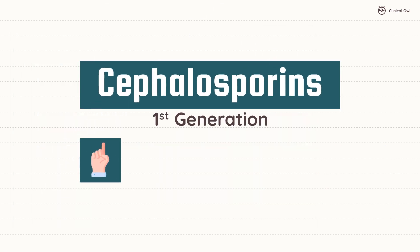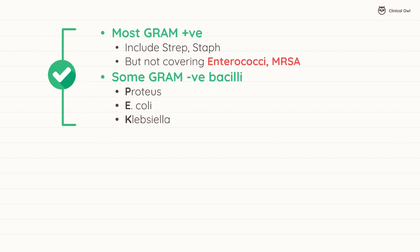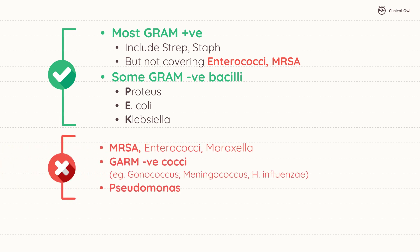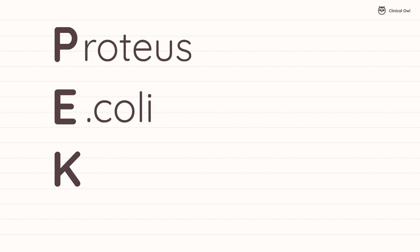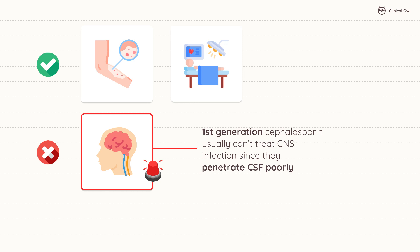Starting with the first generation, we have antibiotics like cefazolin and cephalexin. These are effective primarily against most gram-positive bacteria, including Streptococcus and Staphylococcus, and some gram-negative bacilli such as E. coli and Klebsiella. A helpful tip to remember is P.E.K. for Proteus, E. coli, and Klebsiella. These antibiotics are commonly used for uncomplicated skin infections and surgical prophylaxis. However, they're not suitable for CNS infections due to poor penetration into the cerebrospinal fluid.